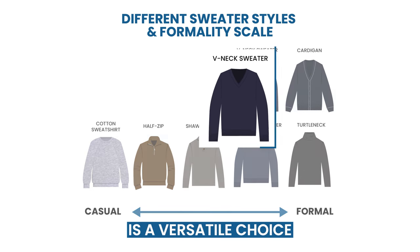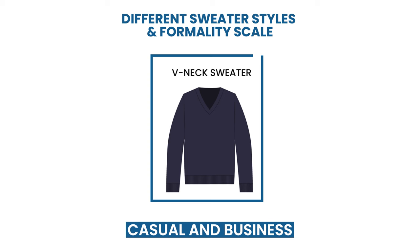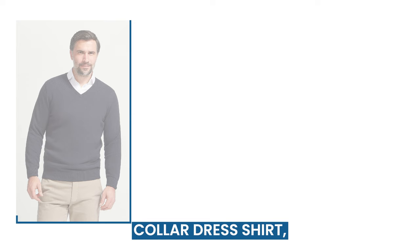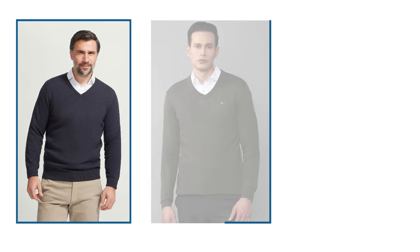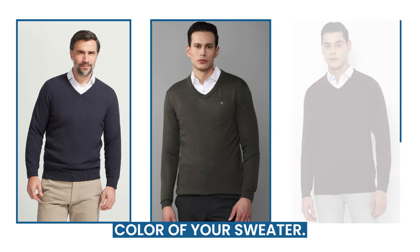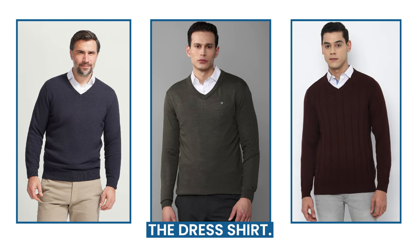The V-neck sweater is a versatile choice that pairs well with dress shirts. It's perfect for casual and business casual settings. Pair a V-neck sweater with a spread or point collar dress shirt, making sure the shirt collar rests nicely on top of the sweater. For a more formal look, you can add a tie that complements the color of your sweater. And for a casual twist, leave the tie at home and unbutton the top button of the dress shirt.